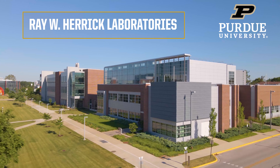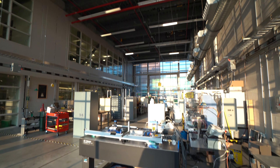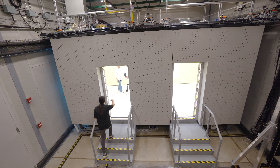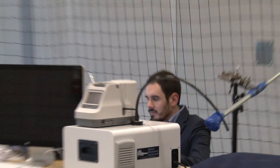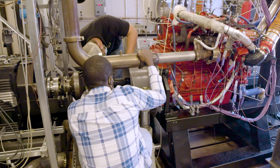Welcome to the Ray W. Herrick Laboratories at Purdue University, home to the largest academic HVAC lab in the world, as well as elite research in high-performance buildings, refrigeration, human perception, acoustics and vibration, vehicle powertrains, and more.